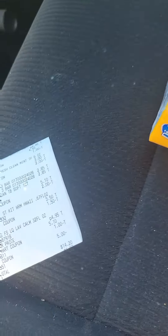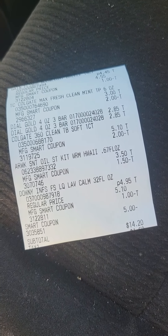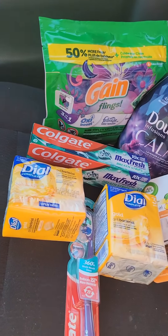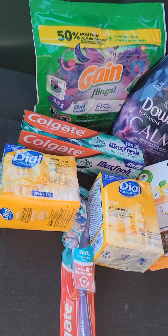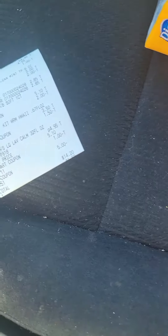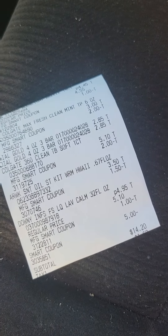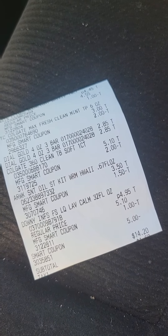These are the items I picked up. My subtotal was only $14.20 — keep in mind your tax will vary. My original total was around $28 and I got it down to $14.20. My smart coupon also came off for five dollars, so my out-of-pocket was a little higher because we needed a toothbrush.